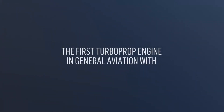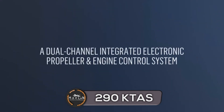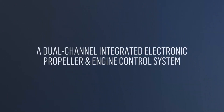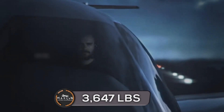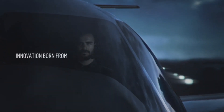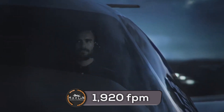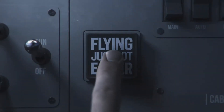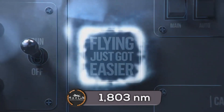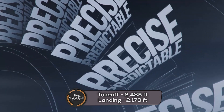With a max cruise speed of 290 knots, the PC-12 has a basic operating weight of 6,803 pounds, a max takeoff weight of 10,450 pounds, and a useful load of 3,647 pounds. The PC-12 NGX has a max operating altitude of 30,000 feet and a max rate of climb of 1,920 feet per minute. The PC-12 also has a max range of 1,803 nautical miles.